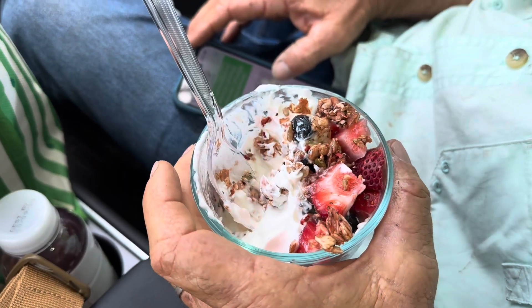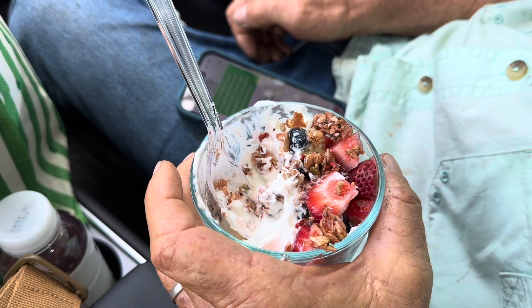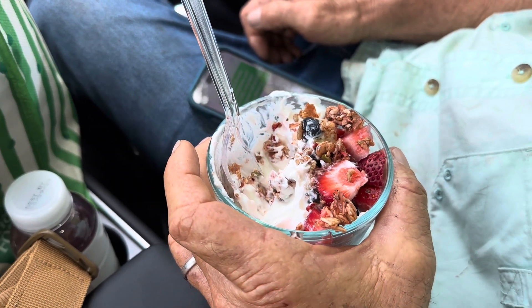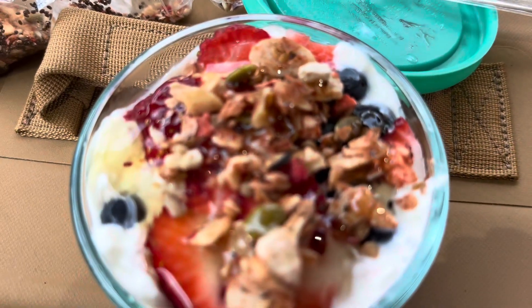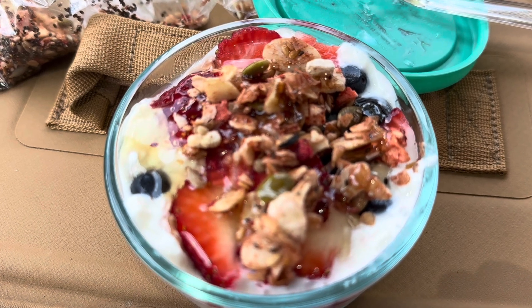My husband has already started on his, and his is yogurt, blueberries, strawberries, and the same honey and cereal. Actually, this is a delicious, nutritious, easy, quick, small meal when it's too hot to really eat anything else.